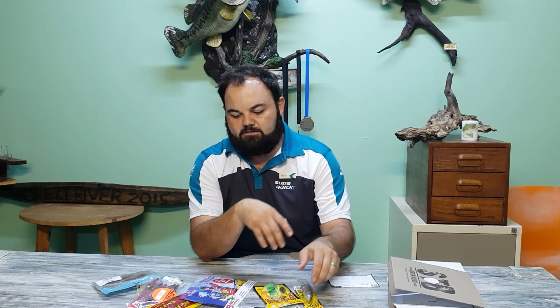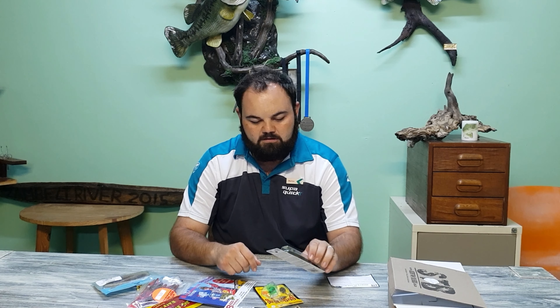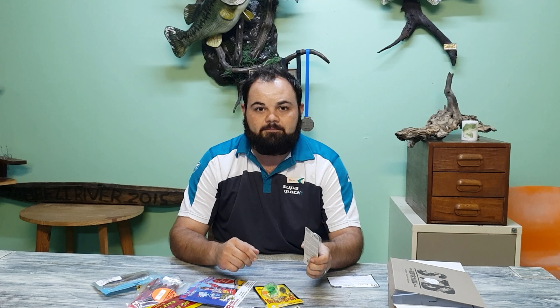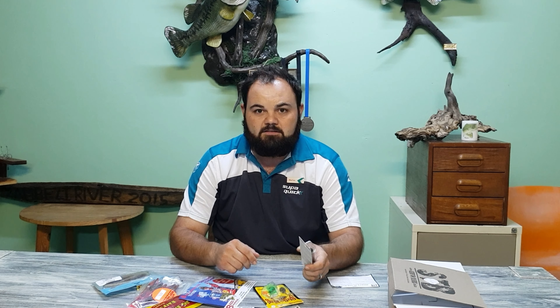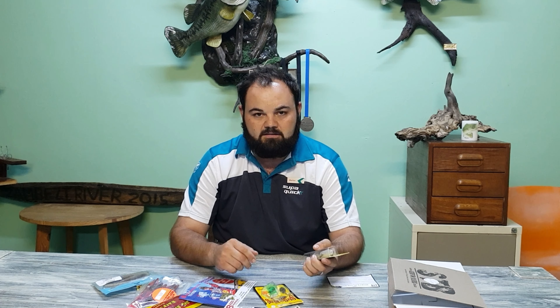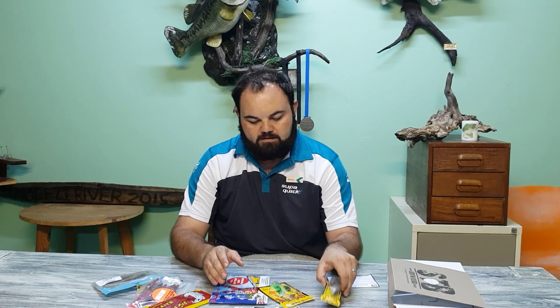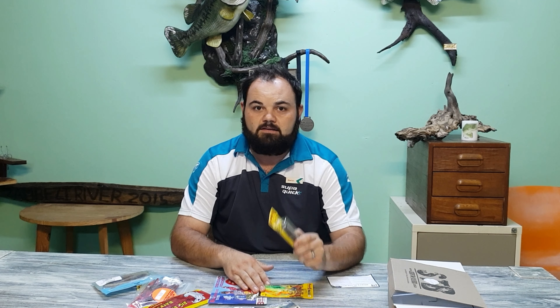You get a pro box, you get a standard box — whatever suits your budget — and it's really really worth it. These baits are great. I've seen similar products in the USA where the baits in those boxes seem like range stuff that you can't sell in shops, but these are really the baits that are working. The guys are catching fish on them — you can check on Facebook or YouTube. Really really good initiative, get on the program.